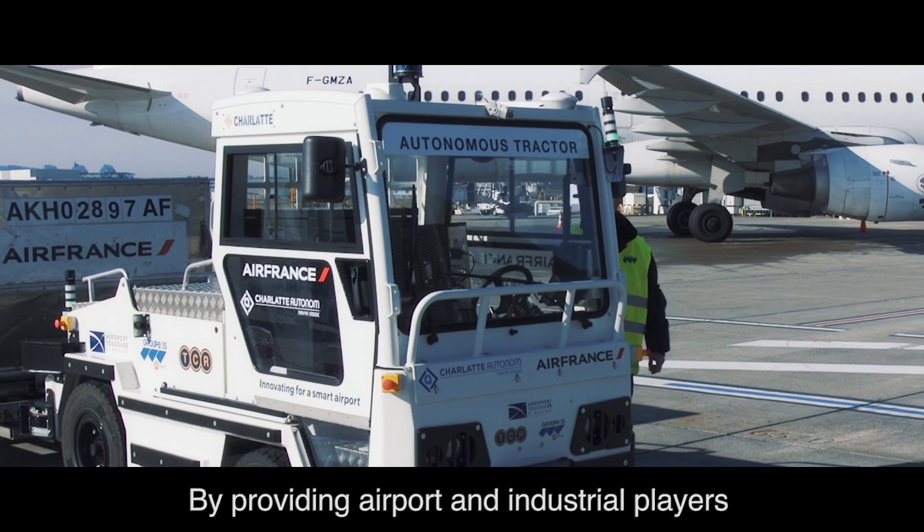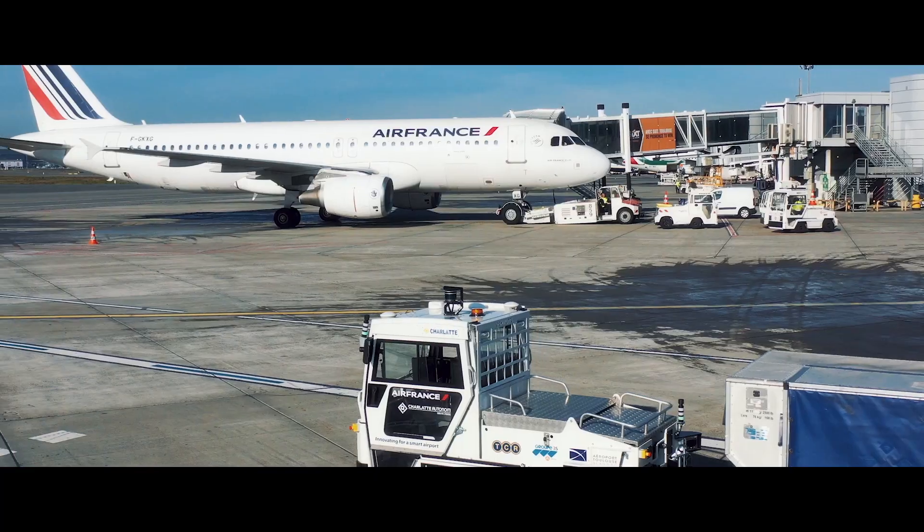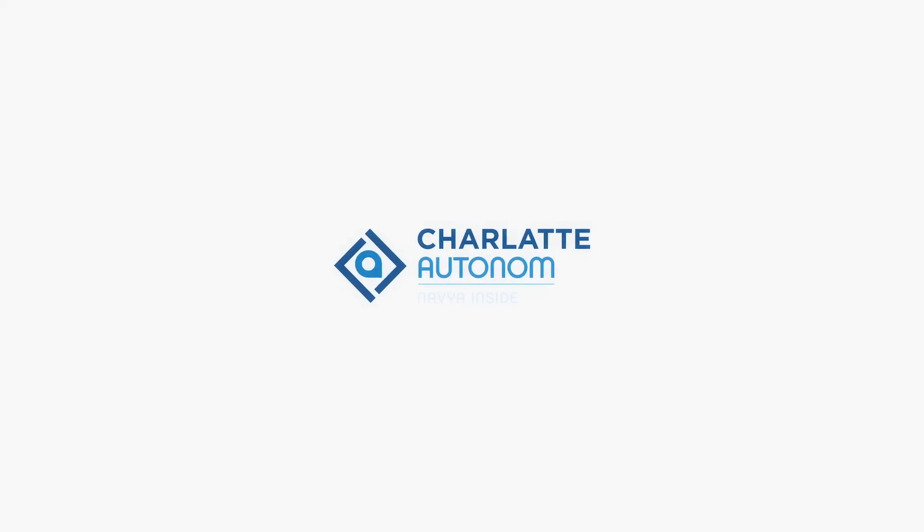By providing airport and industrial players with the AT135 experimentations today, Charlotte Autonom wants to build on, with them, the competitive advantages of tomorrow.